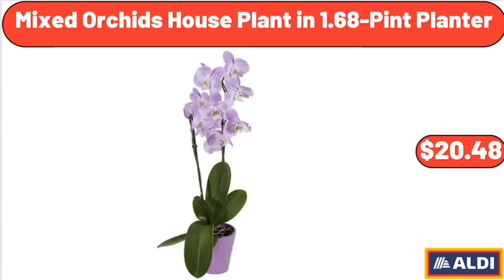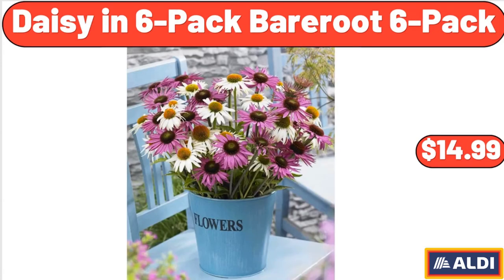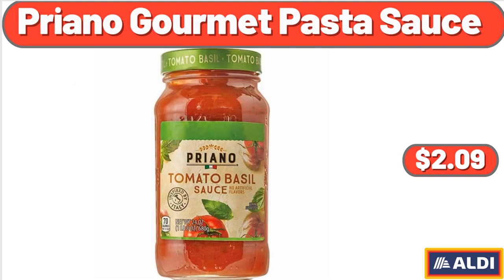Caloric easy-pour waffle maker: $34.98. Mixed orchids houseplant in 1.68-pint planter: $20.48. Ceramic planter with drainage holes: $10.98. Daisy six-pack bare root: $14.99. Costco six-foot folding table in white speckle: $55.00. Priano gourmet pasta sauce: $2.09.